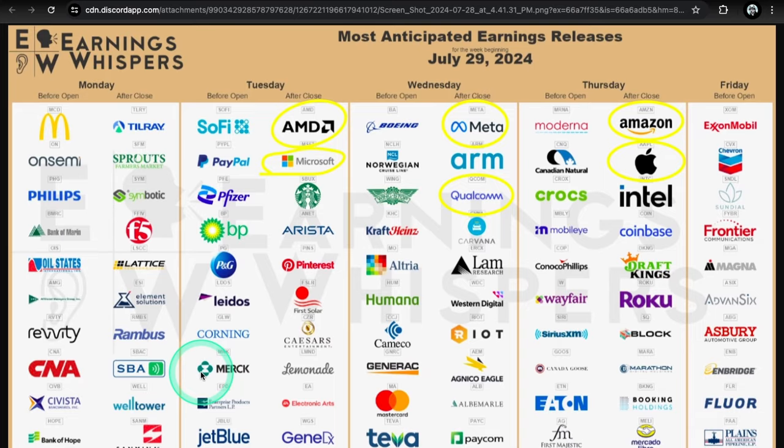Here are the big earnings this week. Tuesday after close: AMD, Microsoft, Starbucks, Pinterest, First Solar. Wednesday after close: Meta, ARM, Qualcomm, Carvana. Thursday after close: Amazon, Apple, Intel, Coinbase, DraftKings, Roku, Block — plus energy names like Exxon and CVX. After FOMC on Wednesday, the market closes and then Meta reports. Pre-FOMC we already have AMD and Microsoft, which will bring big volatility into the indexes. Microsoft is a top name in market cap for the S&P and Nasdaq, so it's going to be very random. Think about sitting in cash or buying far-out expirations if you're holding overnight.